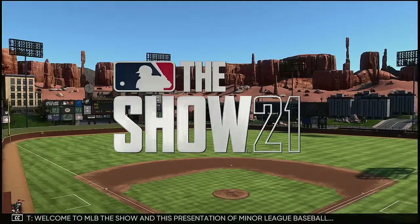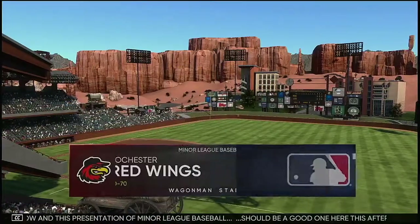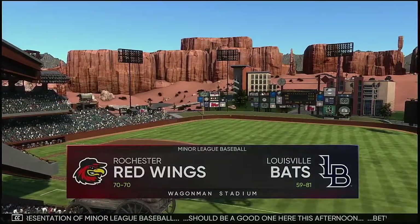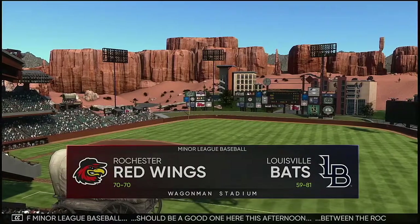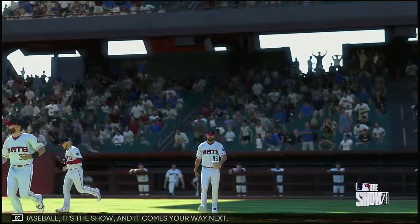Welcome to MLB The Show and this presentation of minor league baseball should be a good one here this afternoon between the Rochester Red Wings and the Louisville Bats. It's baseball, it's the show, and it comes your way next.